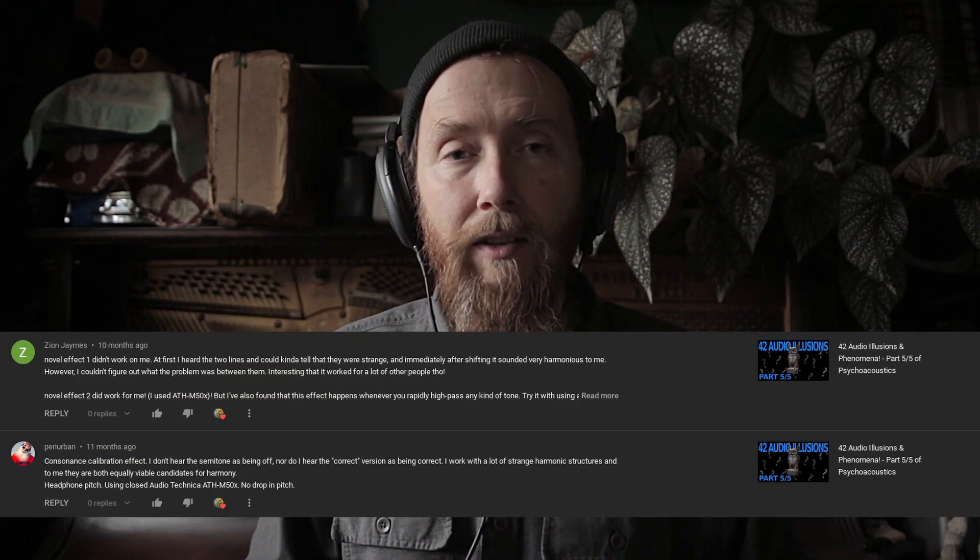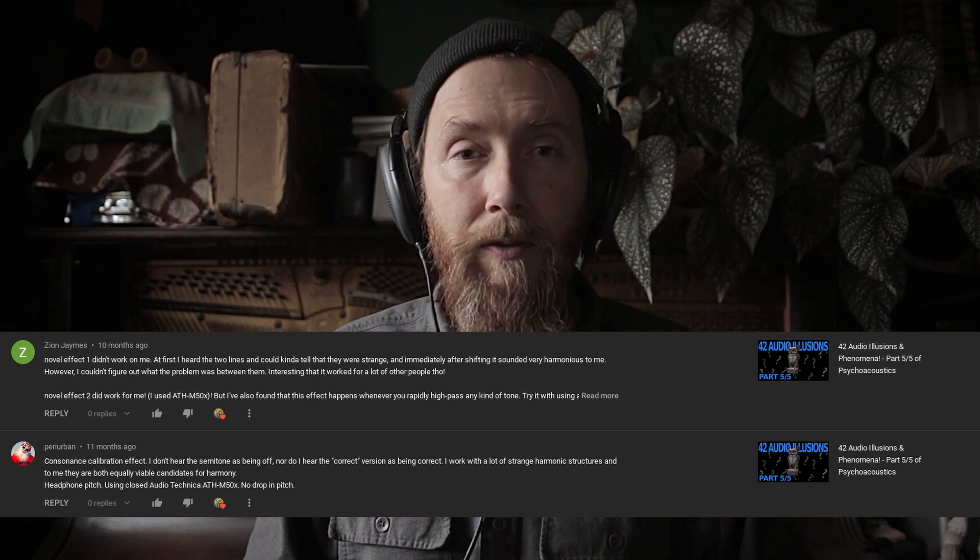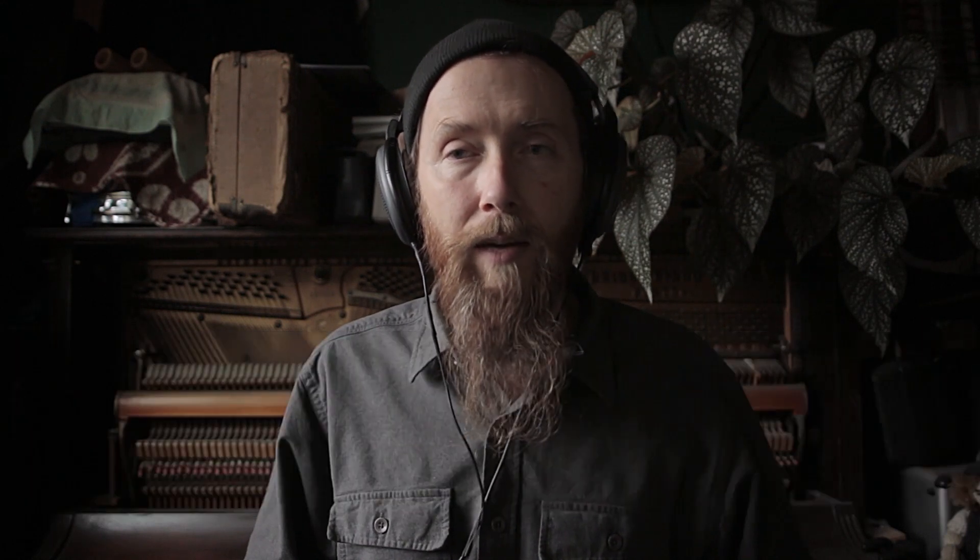I experienced this effect using my headphones, which are open-backed headphones. I don't know if the effect also works on closed-back headphones. Commentators Zion James and Perry Urban wrote in with differing experiences about this — they actually used the same make and model of headphones. One of them experienced it, and the other didn't.